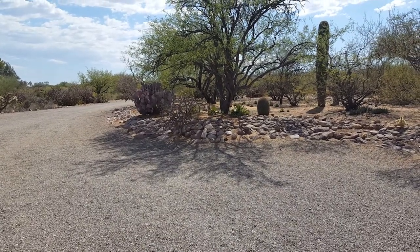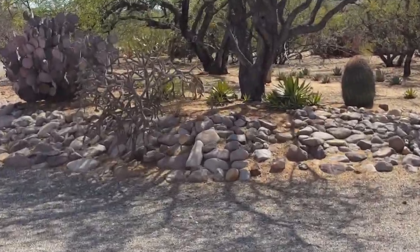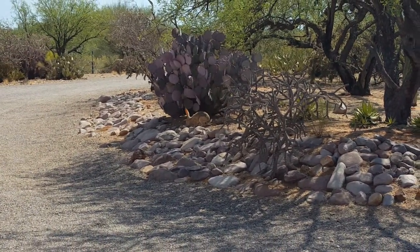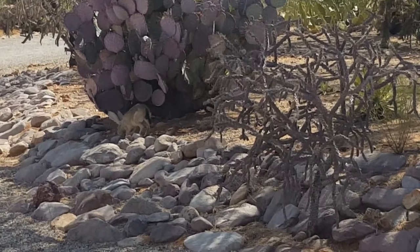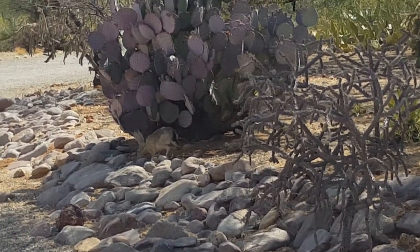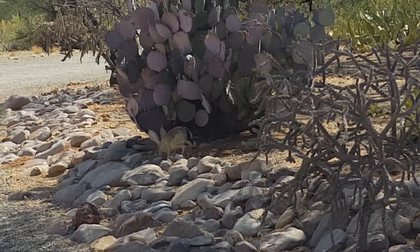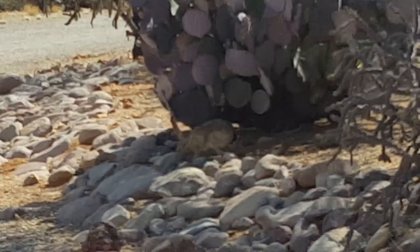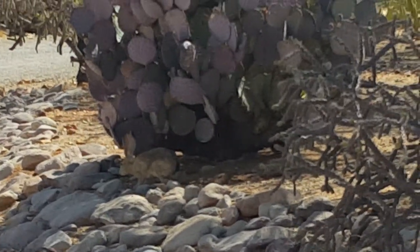He's sitting right behind the agave over there — a jackrabbit. Oh, there he goes. Watch him. See him right there. I hardly ever see these. He's big.